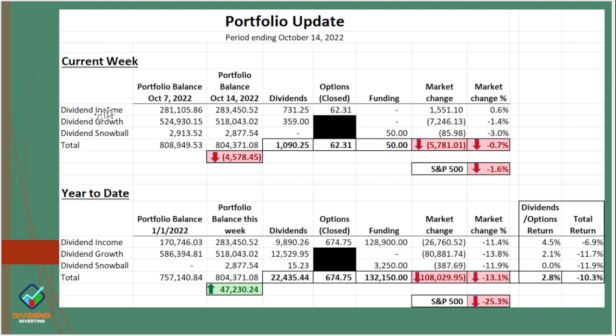The performance of the portfolio this week — I have these three accounts: the dividend income account, the dividend growth account, and the dividend snowball account. The S&P 500 went down 1.6%. Our overall portfolio went down only 0.7%. But if you look at the dividend income account, it went up 0.6% — and that excludes any dividends or options done in that account. So we had a pretty good week in the dividend income account, pretty much a standard week compared to the market in dividend growth, and we really faltered in the dividend snowball account.